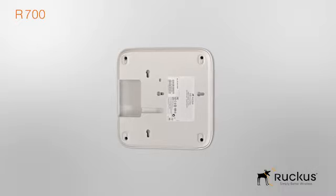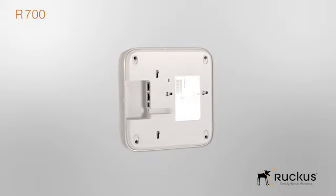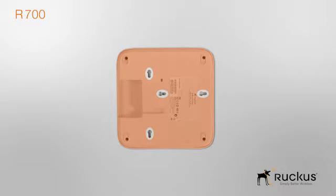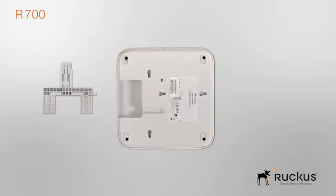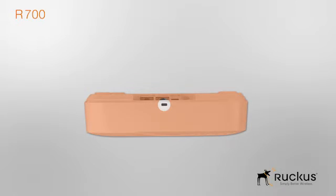Taking a look at the bottom of the R700, you'll notice we made this device simple to install and deploy with integrated keyholes for wall or ceiling mounting, an adjustable acoustic drop ceiling bracket, and a Kensington lock option to secure your device.